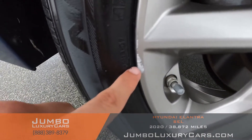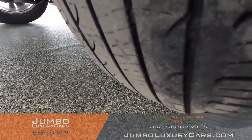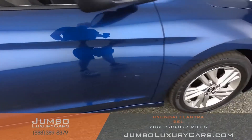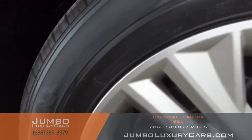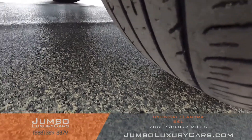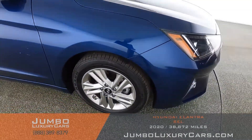Here we have a light curb rash on this rim. Overall, the rims and tires are in excellent condition.